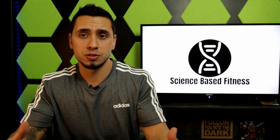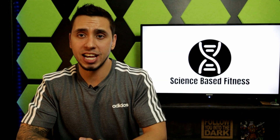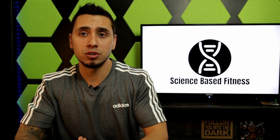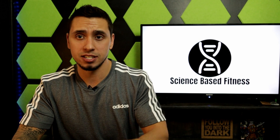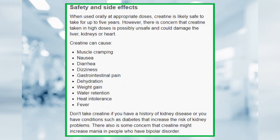I do want to talk about the side effects, because most things have some mild form of side effects. I went to the Mayo Clinic and found some of those side effects, as well as some other benefits they discussed on their page.